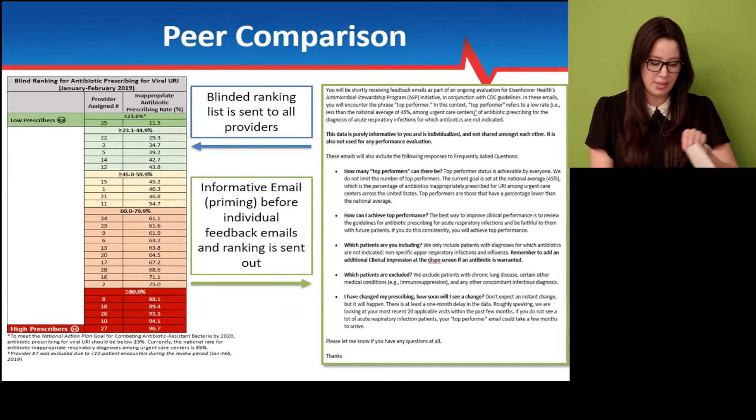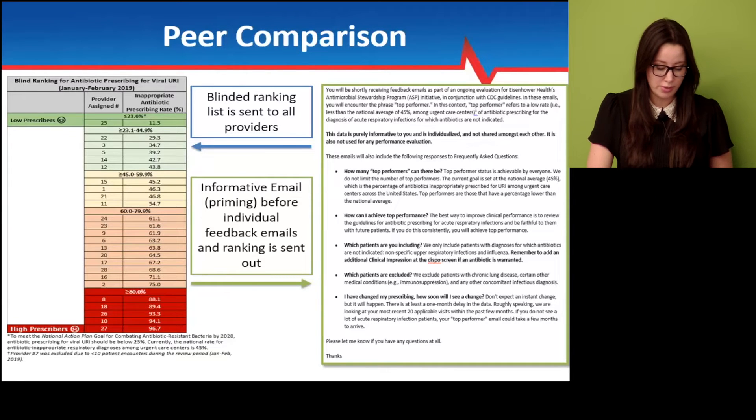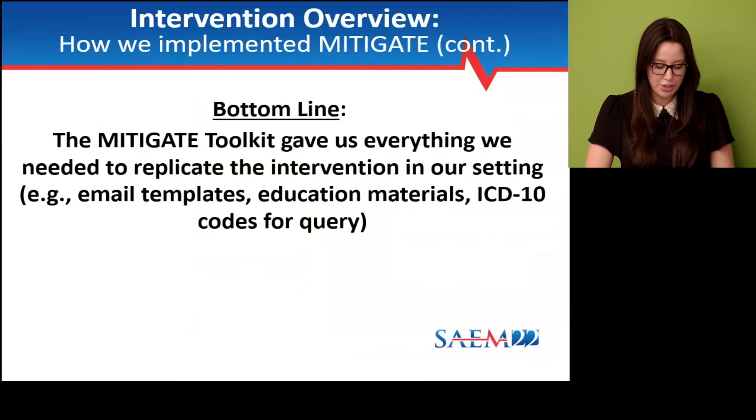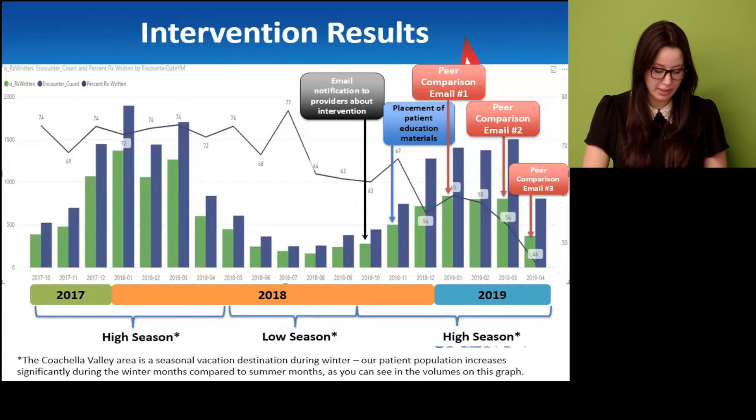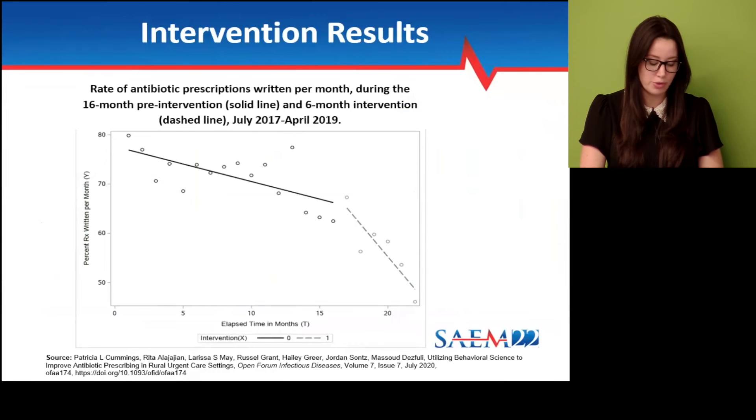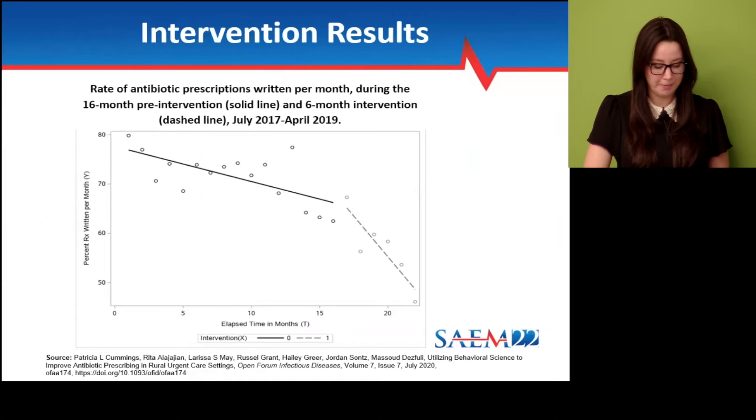The bottom line is the Mitigate Toolkit gave us everything we needed to implement the intervention. Here are the intervention results. The green bars show the number of prescriptions written for ARI, and the blue bars show the number of ARI encounters. The blue line shows the percentage of antibiotics written for ARI — simply the number of prescriptions written for ARI divided by the number of ARI encounters for each month. Once the intervention was implemented, you can see the large decline over time. We conducted an interrupted time series analysis, comparing the 16-month pre-intervention solid black line to the six-month intervention dashed line at our urgent care clinics from 2017 to 2019, and the reduction was statistically significant — from 73% at baseline to 59% during the intervention.